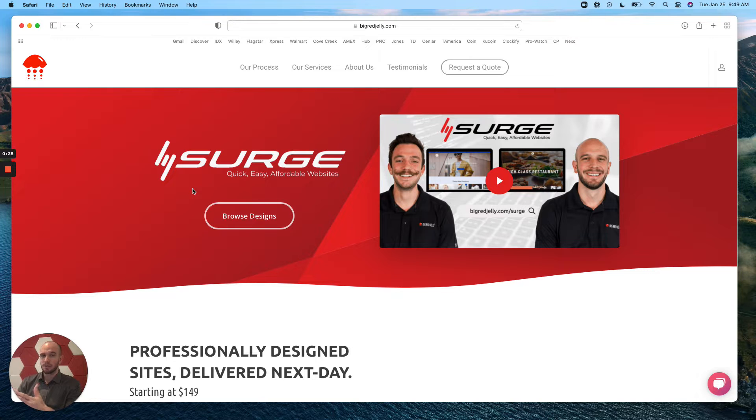There's a few different definitions for Surge that are interesting. There's Surge as it relates to a surge in electricity, and so that kind of plays off of the jellyfish that is our Big Red Jelly mascot and logo. Surge is also a forward movement — a very powerful forward movement — or a sudden influx or increase in something.